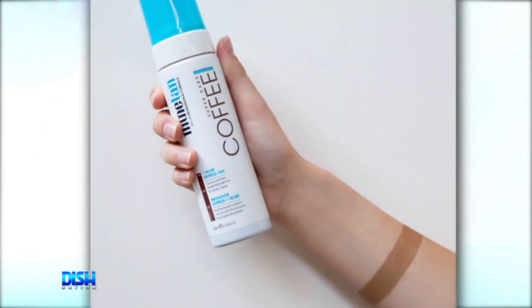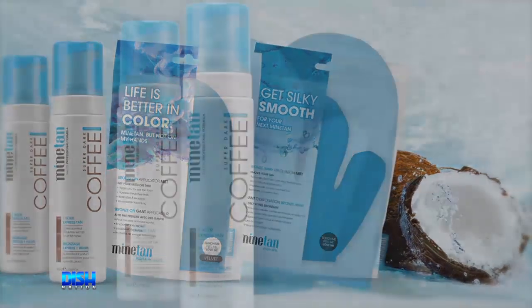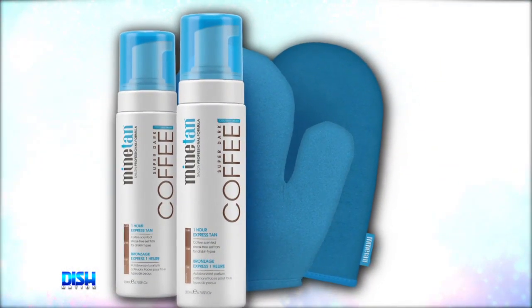The set comes with the Coffee Coconut Water Self Tan Foam that suits all skin types and tones. It will give you an intense, hydrating, super dark brown skin finish. And it's enriched with real coconut water and coffee, which makes this one-hour tan kit a natural moisturizer. The set includes two Coffee Coconut Water Self Tan Foams, one bronze applicator mitt, and one exfoliator mitt.